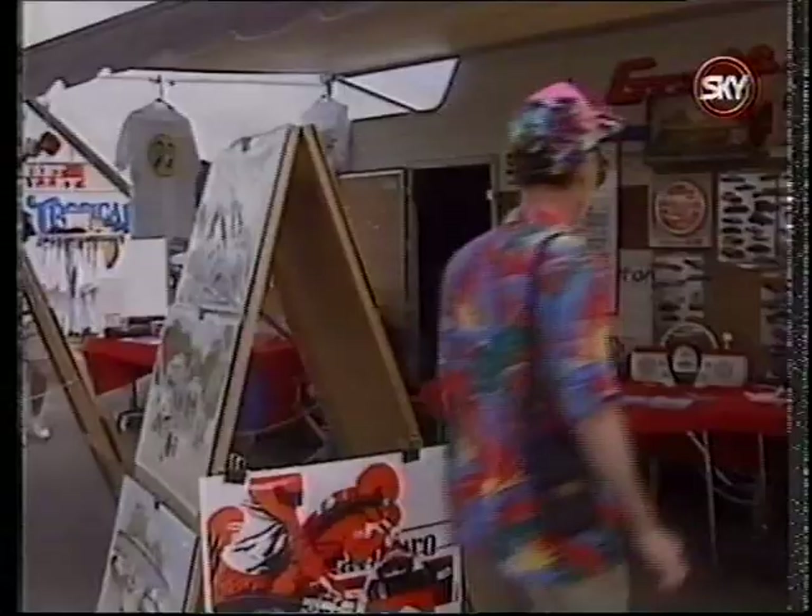What's a visit to the track without picking up souvenirs? After dozing off briefly, Bob is woken up just in time for the finals. Boy, he's glad he didn't sleep through them.